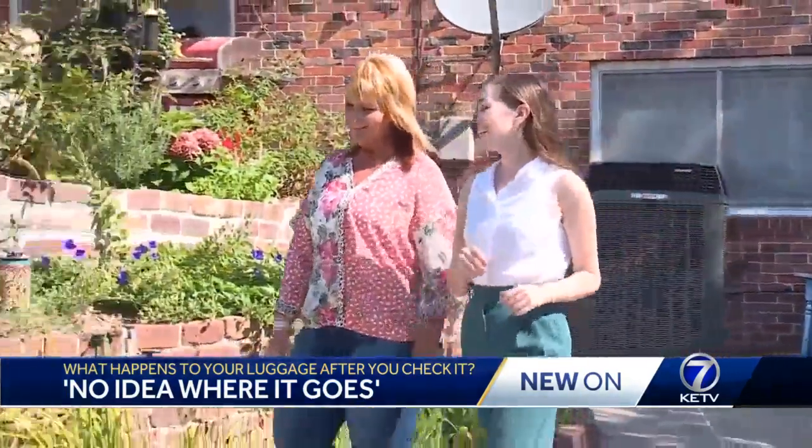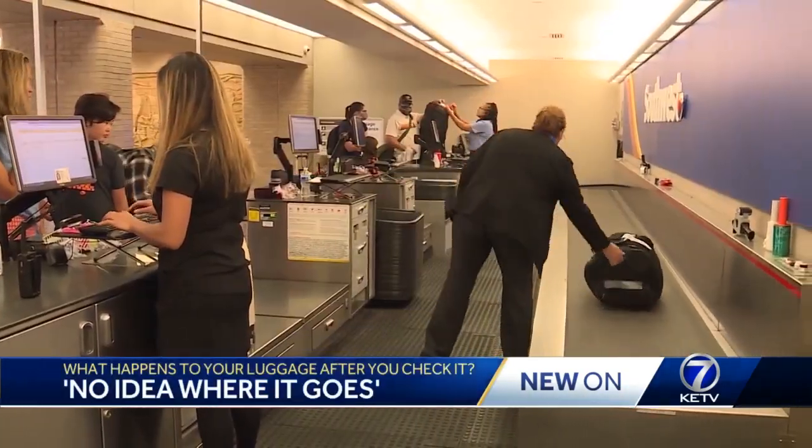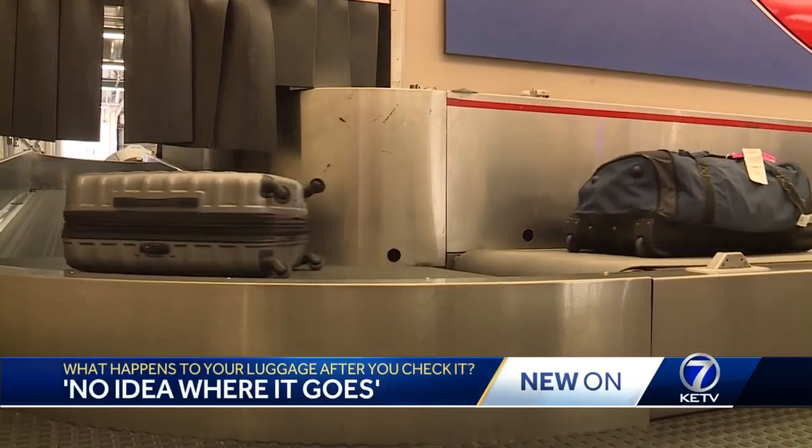Price and her husband made it home from Mexico, but their bags trailed a day behind. Your flights get changed, your luggage gets lost, but you just have to be flexible. Like many passengers, Price checks out once her bags are checked in.